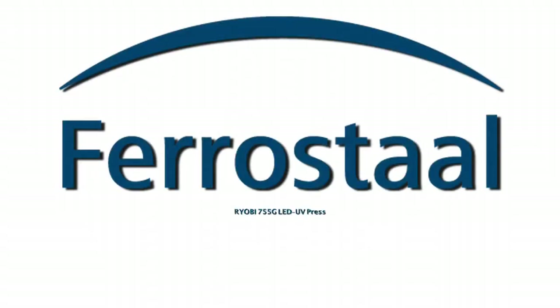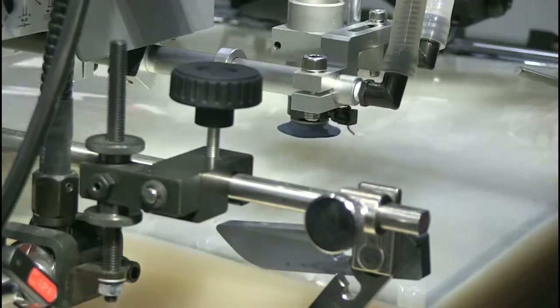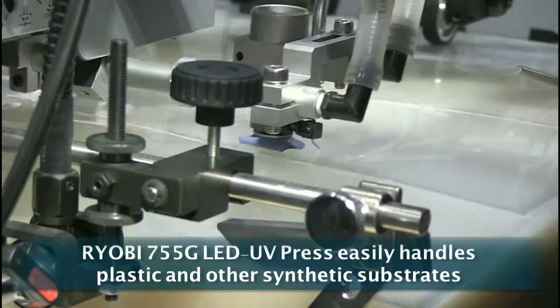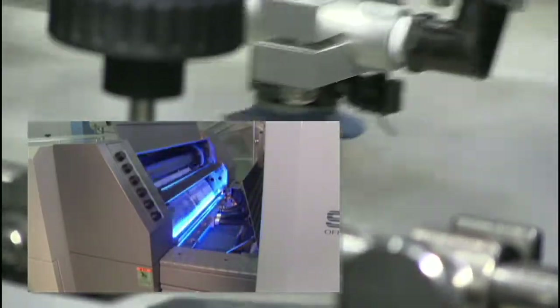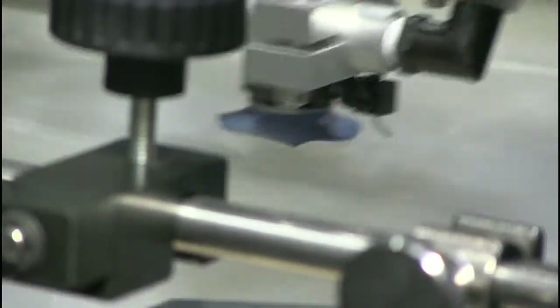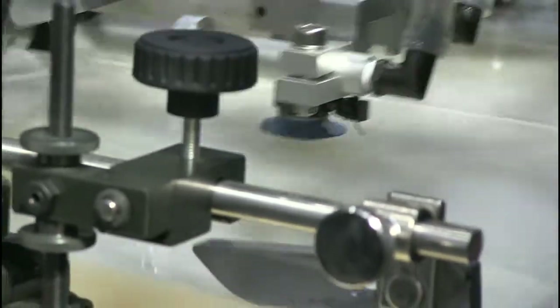You're looking at plastic sheets feeding into an LED printer right now. With that LED technology you get instant drying, which leads to productivity gains, so the product is ready to be handled as soon as it comes out the delivery end. Another great asset of LED printing is that it draws 70% less power than a traditional offset printing unit.